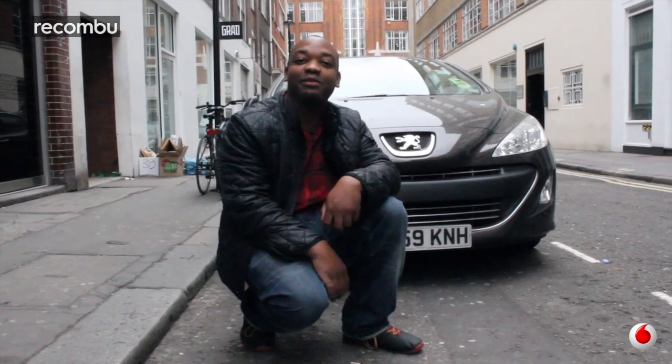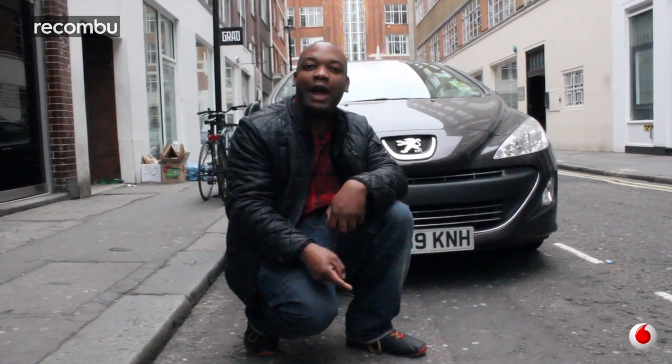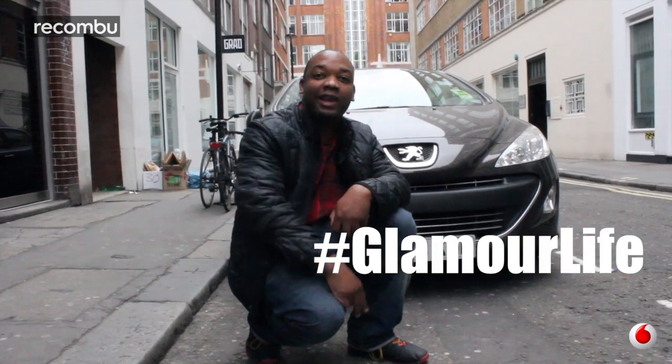That's it for the hardware. The rest is up to you. Step your pout game up. If your life game ain't right, step your life game up. Last week I pouted so hard in a selfie, I cured cancer. Hashtag glamour life. Hashtag bad man. Hashtag, out.